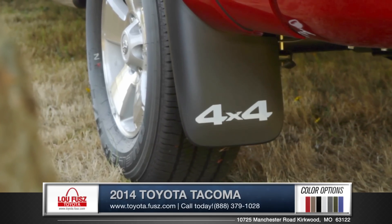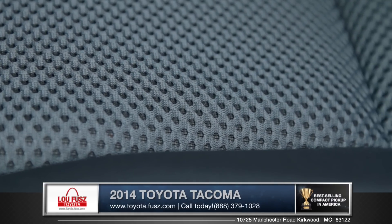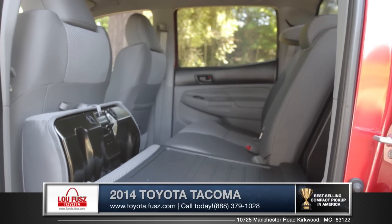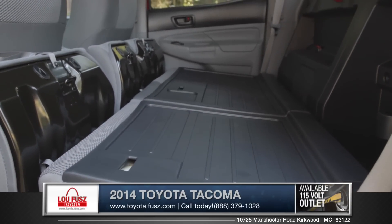An optional front and rear mud guard shows that this truck means business. An optional soft-tech seat material with variable heating for both driver and passenger make for a very cozy ride. If you opt for the double cab model, you will find plenty of backseat space and cargo with the 60-40 split bench seat.